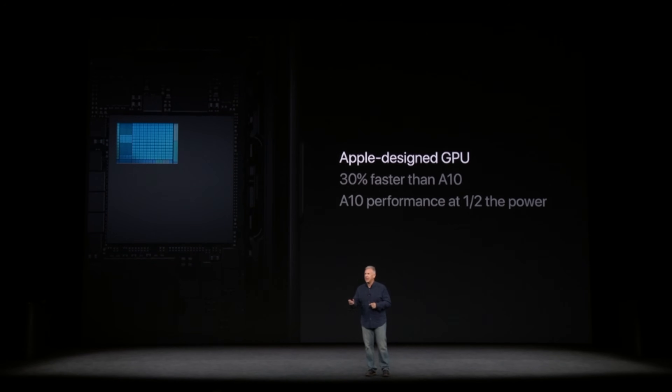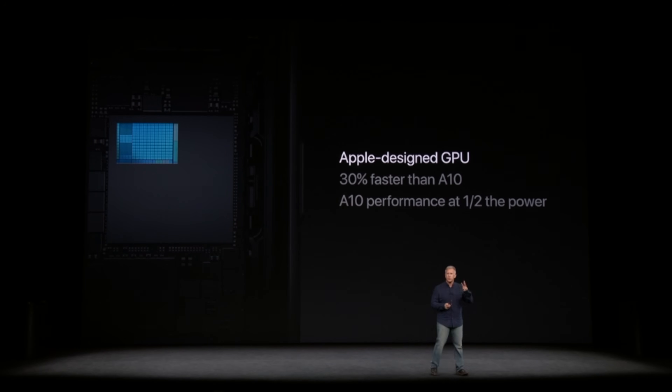The A11 Bionic processor also has Apple's first internally designed 3-core GPU built right into it. Apple claims it to be 30% faster than the GPU used in iPhone 7 models, which was already the leading GPU in smartphones. It isn't just faster, but more efficient, allowing it to match the work of the A10 Fusion GPU using only half as much energy.